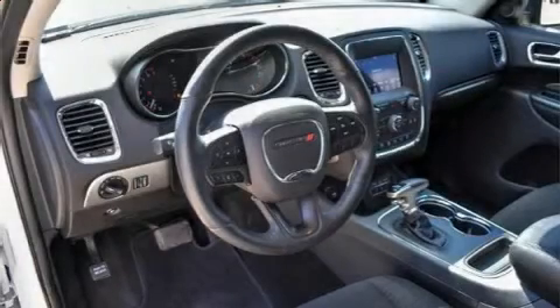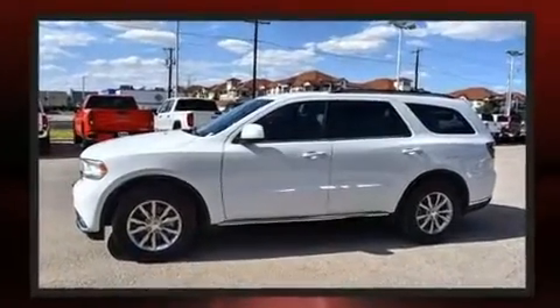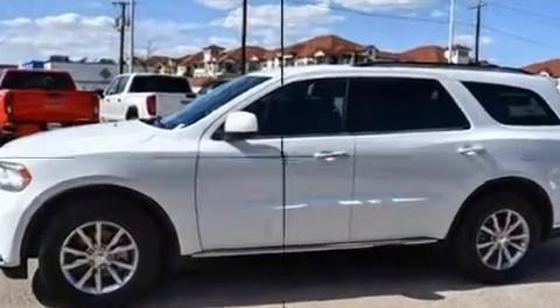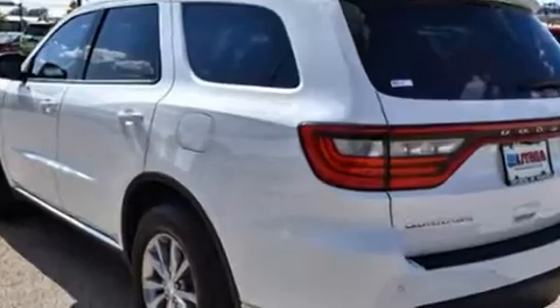Take command of the road in the 2018 Dodge Durango. Smooth gear shifts are achieved thanks to the refined six-cylinder engine, and load-leveling rear suspension maintains a comfortable ride. This model accommodates seven passengers comfortably and provides features such as a leather steering wheel, an automatic dimming rearview mirror, an outside temperature display, front fog lights, heated door mirrors, and one-touch window functionality.